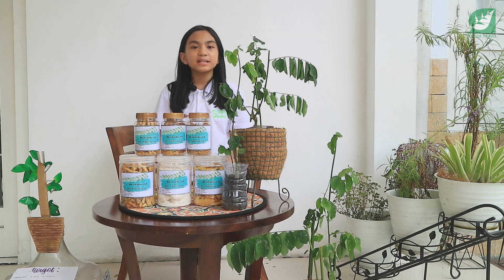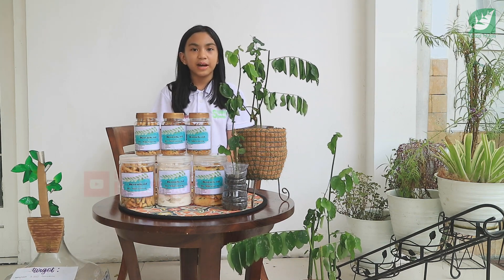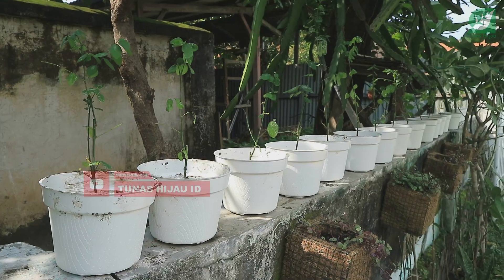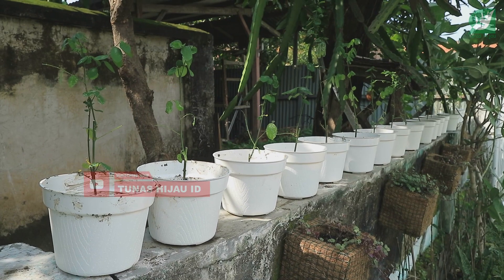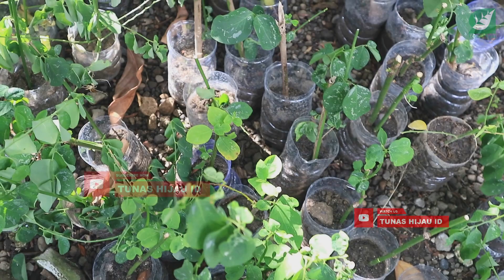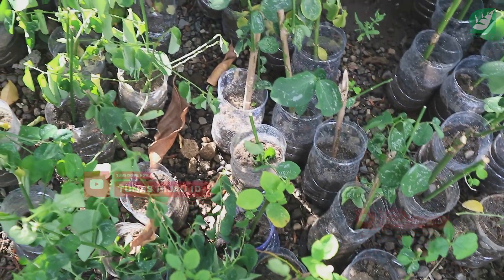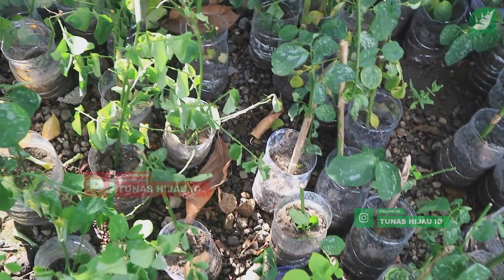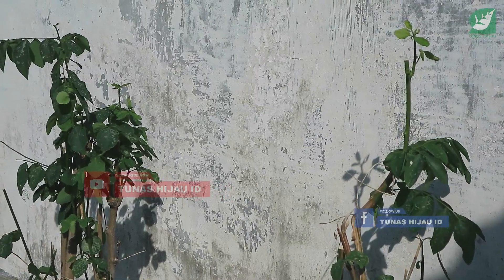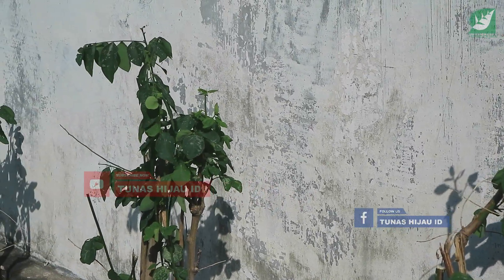Pada hari ini saya akan menyampaikan tentang proyek saya. Proyek saya adalah budidaya tanaman katuk. Mengapa saya memilih tanaman katuk sebagai proyek? Karena yang pertama, tanaman katuk mudah ditanam. Tanaman katuk ditanam dengan cara stek, sehingga memudahkan kita untuk menanam katuk. Dengan banyaknya tanaman yang kita tanam, otomatis dampak ke lingkungannya akan besar.